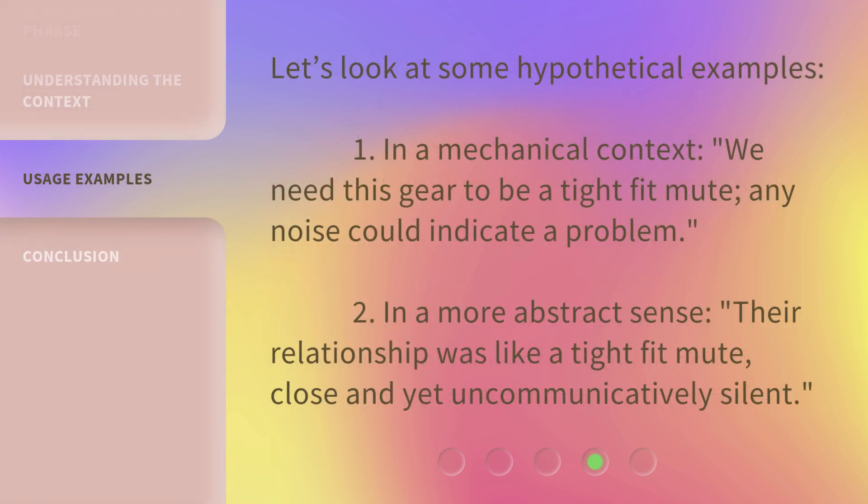Let's look at some hypothetical examples. 1. In a mechanical context: "We need this gear to be a tight fit mute. Any noise could indicate a problem." 2. In a more abstract sense: "Their relationship was like a tight fit mute — close and yet uncommunicatively silent."